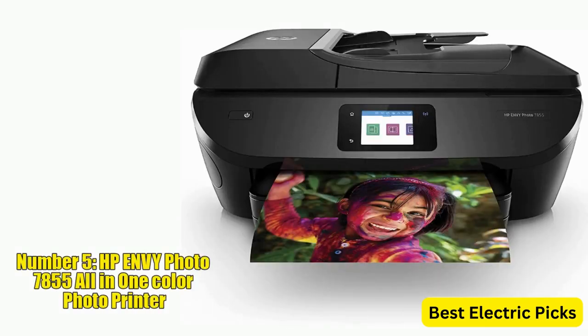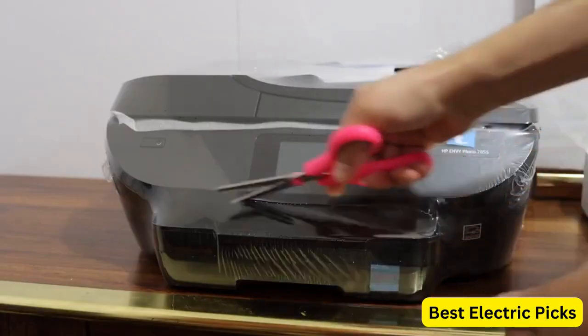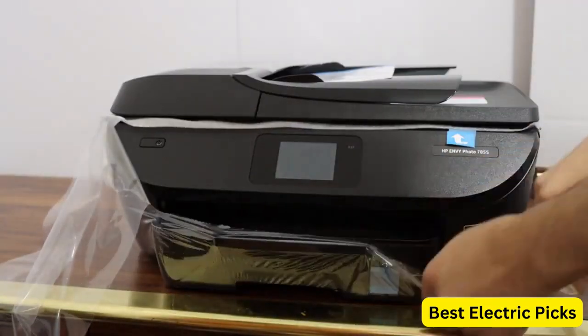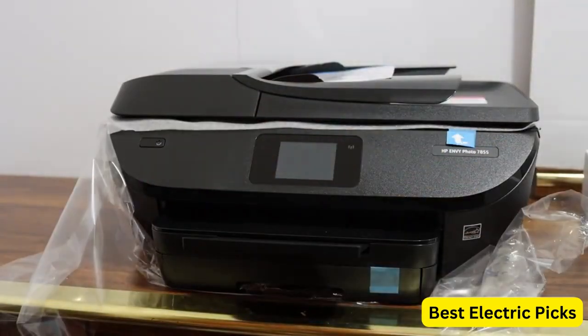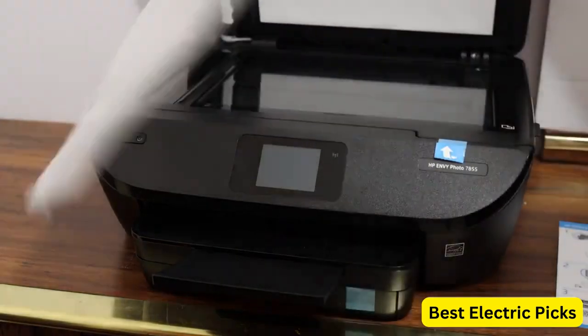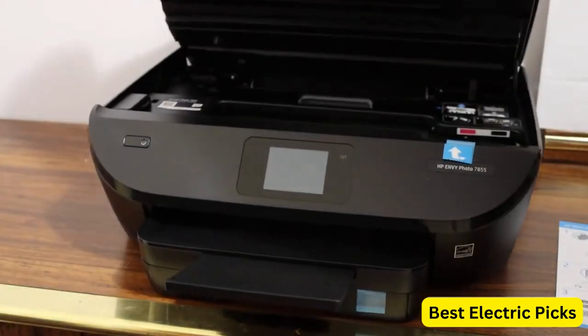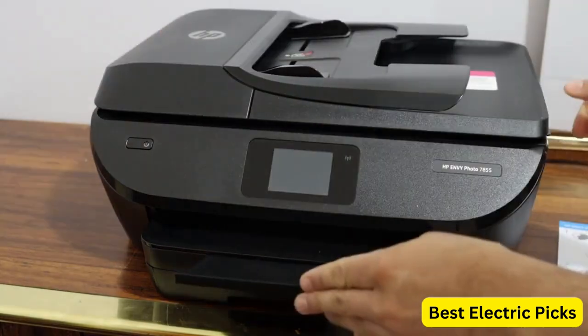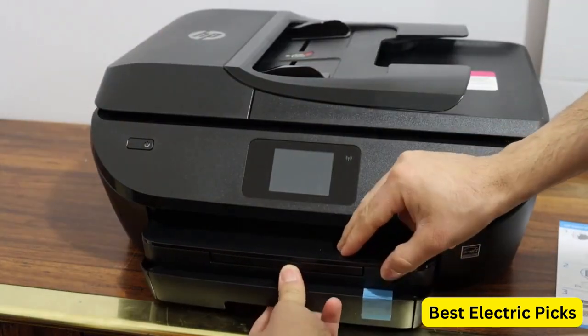Number 5: HP Envy Photo 7855 All-in-One Color Photo Printer. The HP Envy Photo 7855 (Model K7R96A) is a versatile printing solution that combines high-quality photo printing with convenient wireless capabilities. It is designed to deliver vibrant, professional-quality prints, making it ideal for photography enthusiasts and professionals alike.